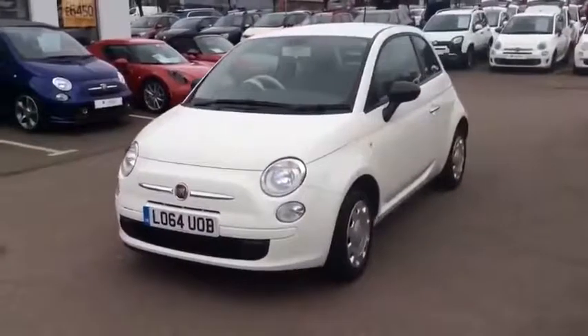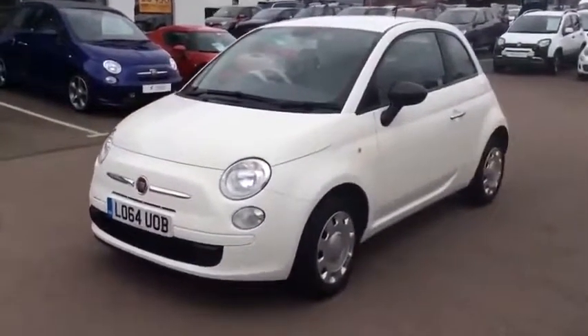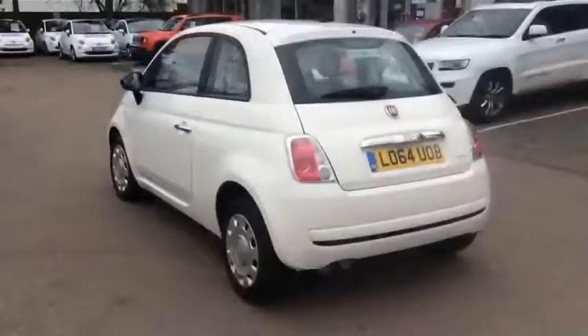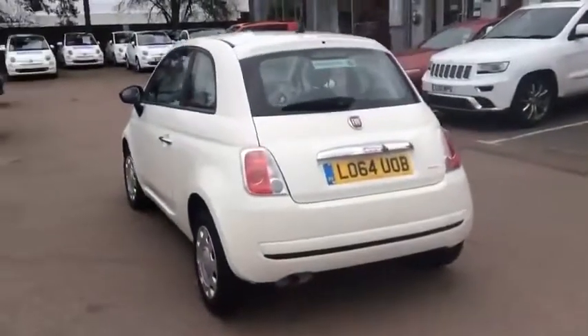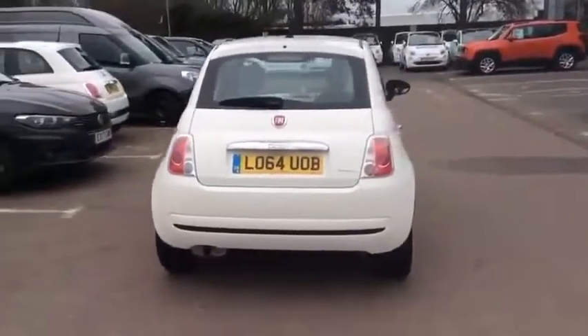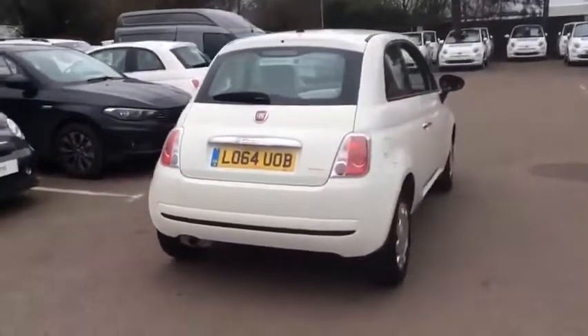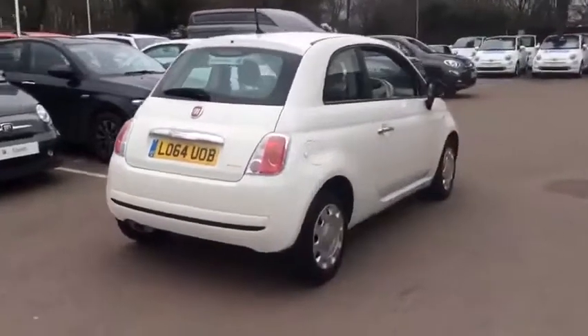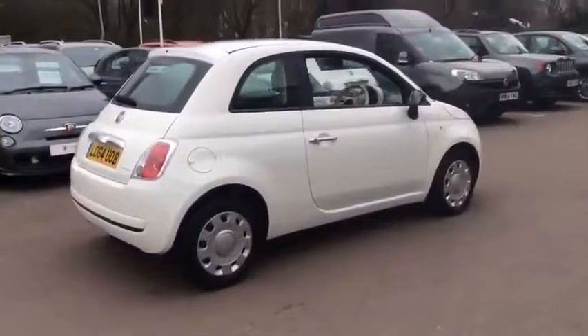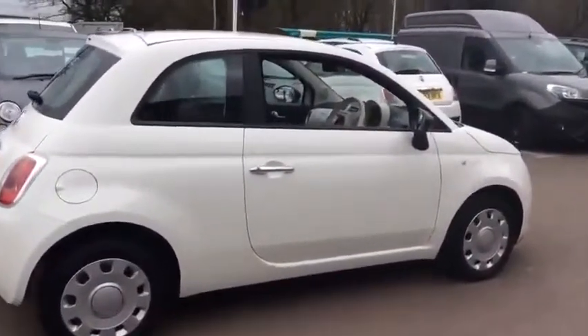To find out further information or request a detailed personal video presentation, please get in touch. If for any reason you decide it's not exactly what you're looking for, don't worry — we have access to over 500 approved pre-owned Fiat models in group stock, with stock changing daily, so we're extremely confident we'll have the perfect model for you at one of our dealerships.